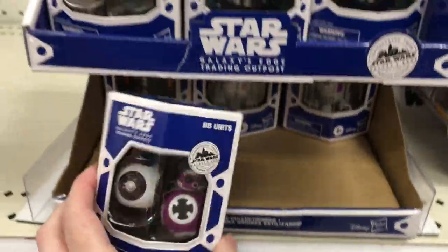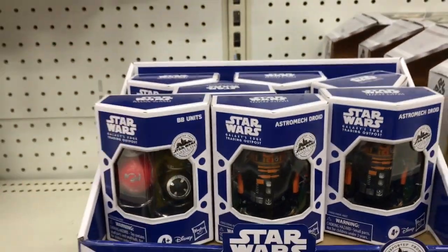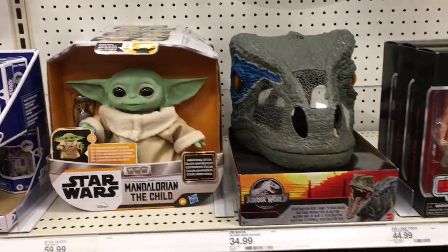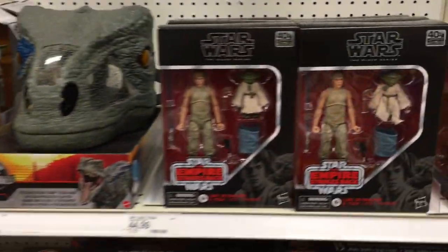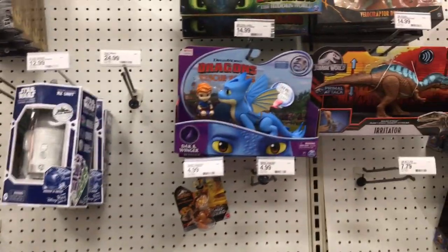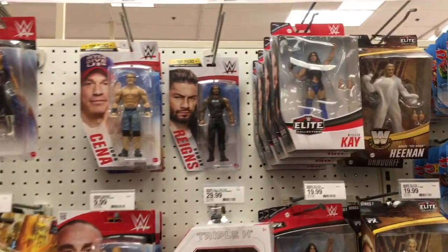They also had some more droids — some of the R2 units, those usually go first — and then they had some of the BB units too. And of course more Star Wars stuff: this set with Luke and Yoda from Empire Strikes Back is really really cool. Oh, so excited to find so many things today at Target!